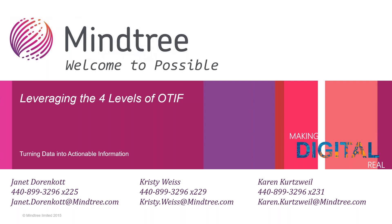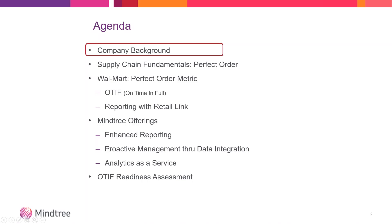Today we're going to be discussing the four levels of OTIF, and most of you are familiar with the OTIF requirement from Walmart. We'll give a quick two slides on the company background, then cover supply chain fundamentals, Walmart's perfect order metrics, some of our other MindTree offerings, and our OTIF readiness assessment, which will be our follow-up to today's presentation for anyone interested. It's a document we put together to help you understand where you are in the process and some other important elements to consider when looking at an enterprise version of OTIF.